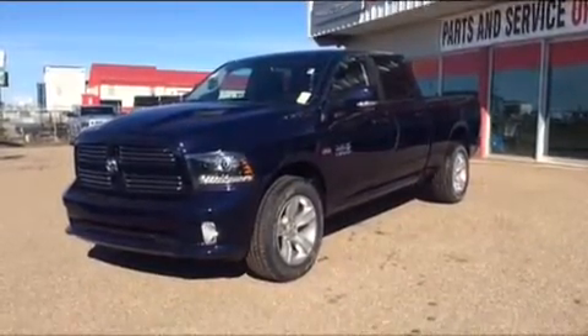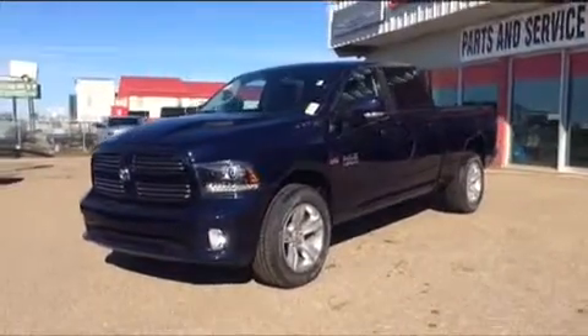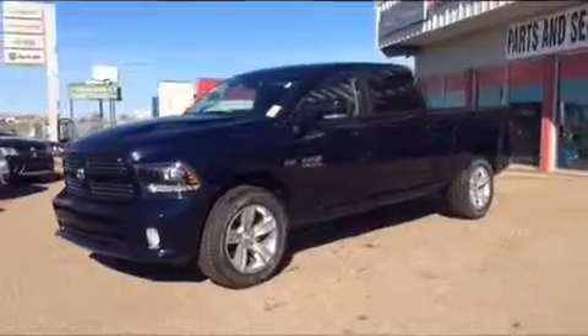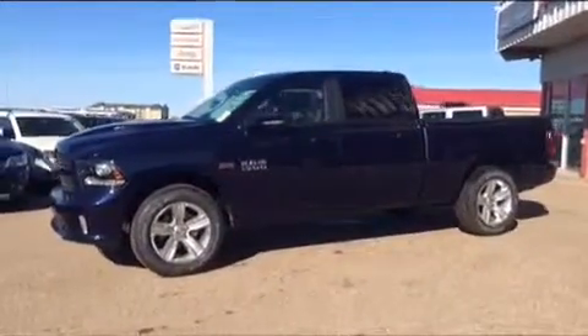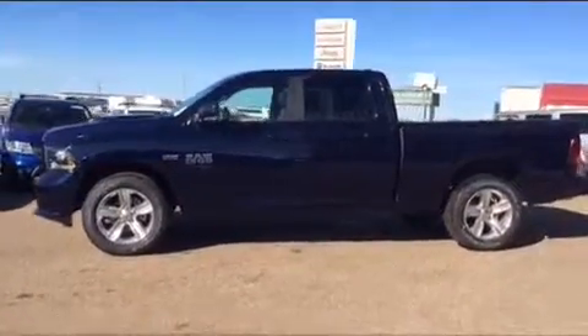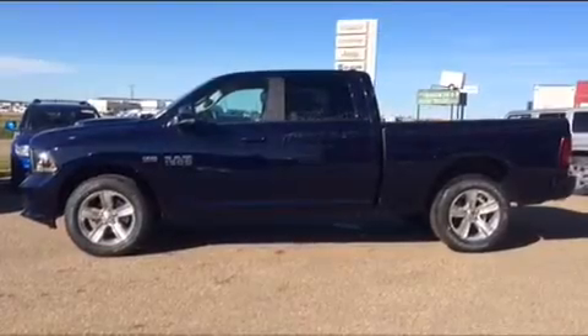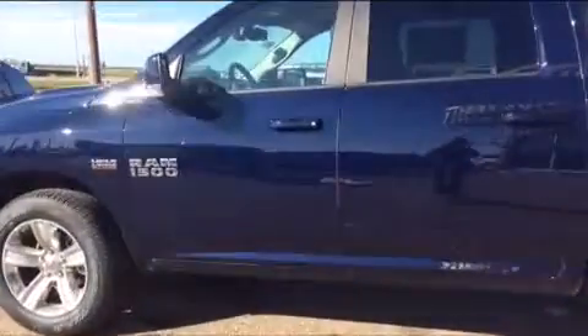Hey everybody, Brittany here over at Bonneville Dodge, just here to show you this 2015 Ram 1500 Sport we have on the lot. We're going to take a quick walk around this unit today to show you some of the great features and options it has to offer. First off, this unit has a 5.7 liter Hemi V8 engine, an 8-speed automatic transmission, and great 4x4 capabilities.